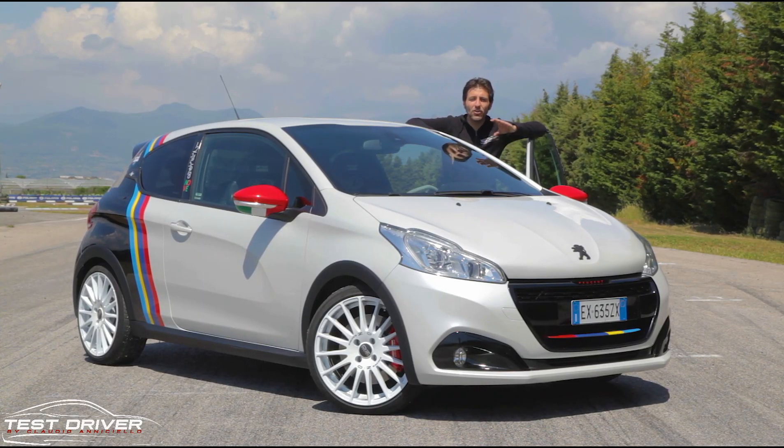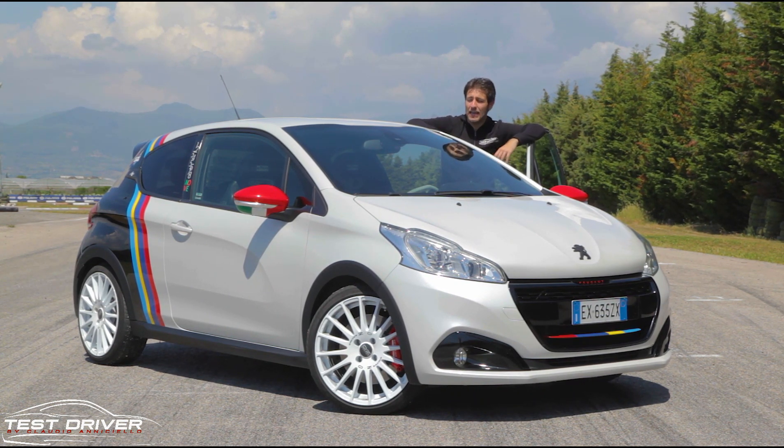Hello everyone and welcome back again on my channel. Today we are with a unique car, incredible and remarkable car, directly from Peugeot Italy, and it is the Peugeot 208 GTI 9, created to celebrate the 9 winnings of the Italian Rally championship by Paolo Andreucci and Anna Andreussi.